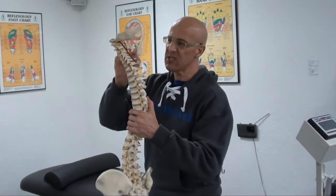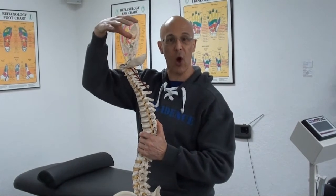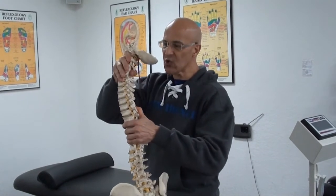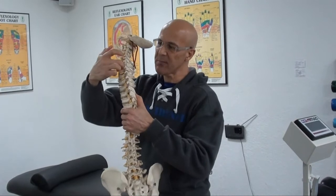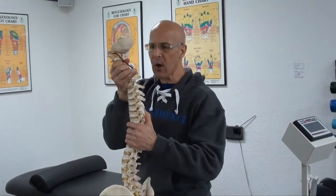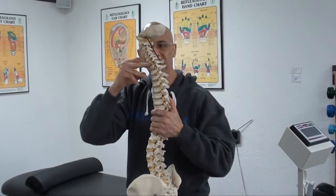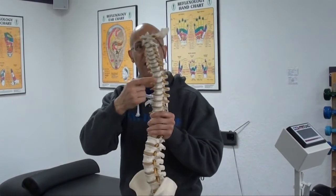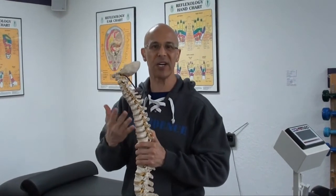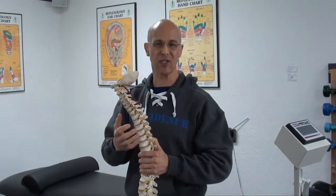Now, look at these joints. These joints are designed to stabilize the 12-pound bowling ball we call our head. When this has its normal curve, the joints are being stabilized in the back part of the vertebrae. When they go forward, as our head goes forward, now it's being stabilized from the discs. That's what causes disc degeneration, disc bulging, as well as disc herniations.